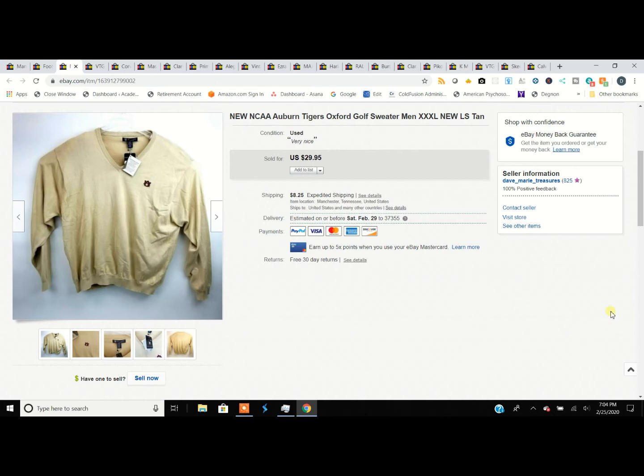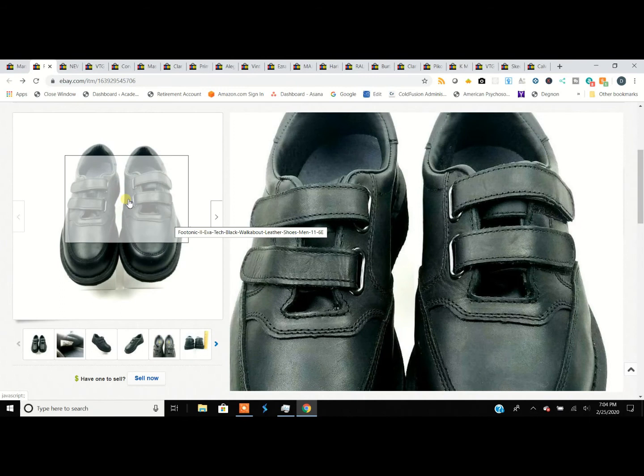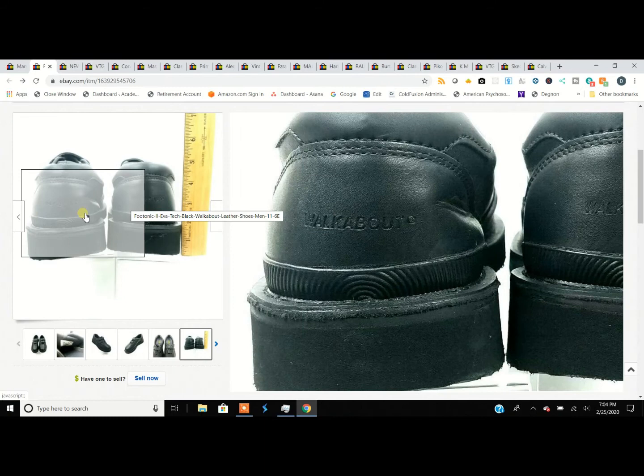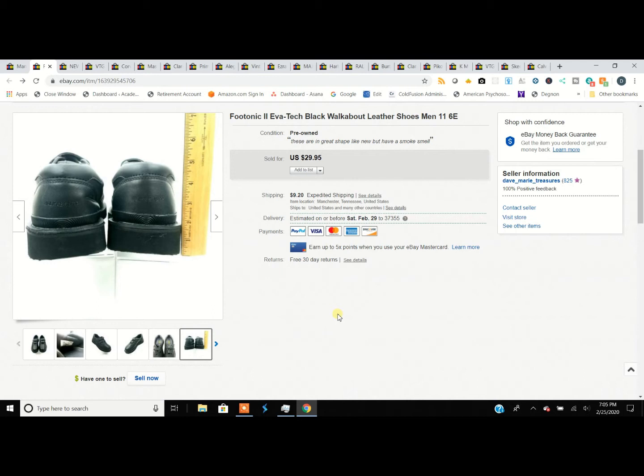One other thing on those Photonics: they would have sold for more, but when I got them home they had a smoke smell. These were never worn, brand new shoes, but sometimes you just don't notice it in the store. So I deduct a good $10 to $20 off the price because that's my mistake. I'm very happy to get $29.95 for those.